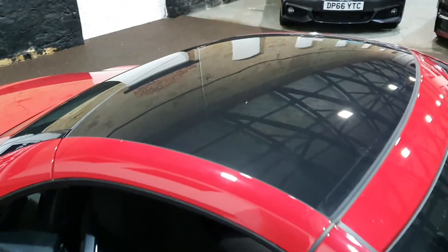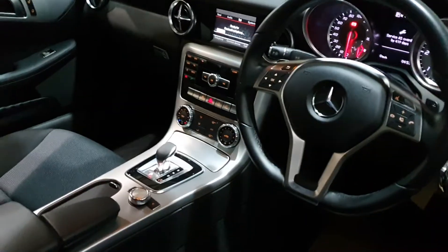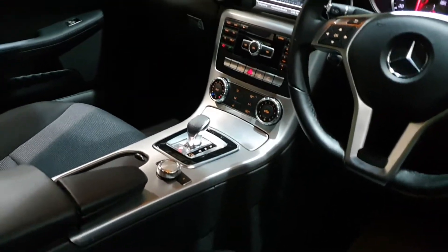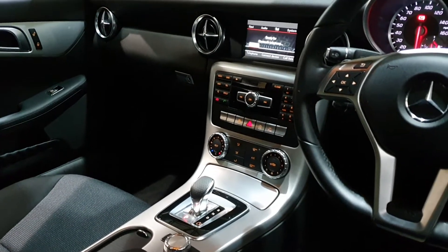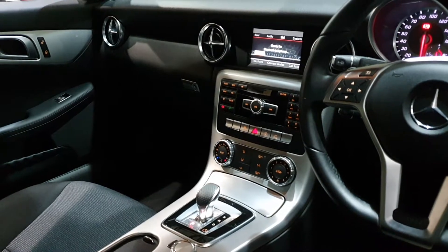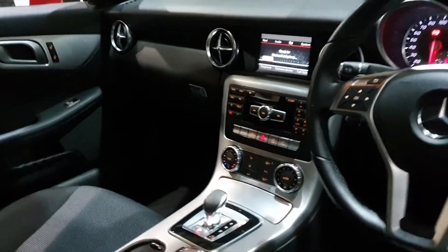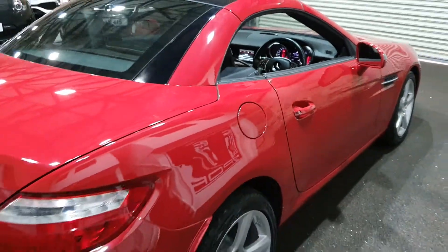It's got the glass roof as well, DAB radio, automatic lights, climate control, and Bluetooth. It's pre-installed for sat-nav — you just have to buy a small upgrade from Mercedes or Amazon to activate the sat-nav on the car.